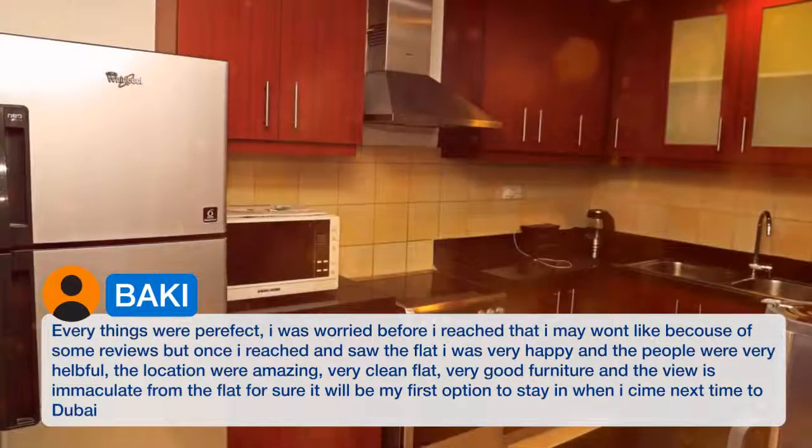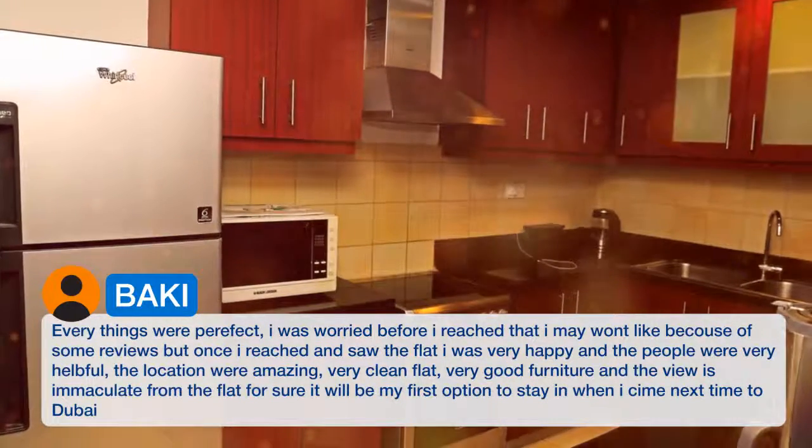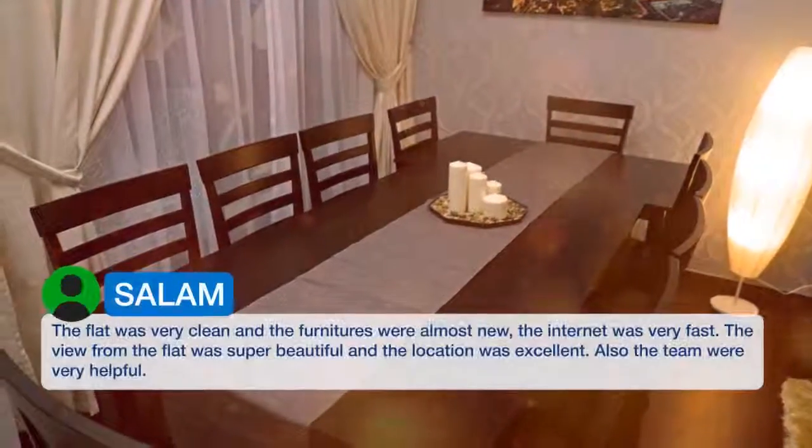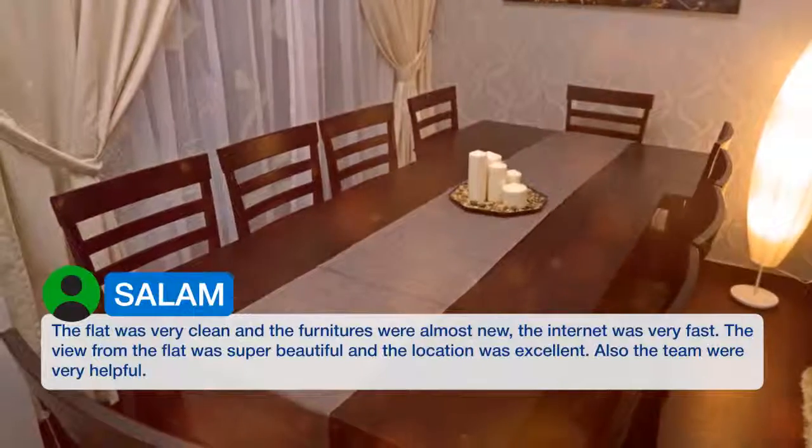The location was amazing, very clean flat, very good furniture, and the view is immaculate from the flat. It was very clean and the furniture was almost new. The internet was very fast.